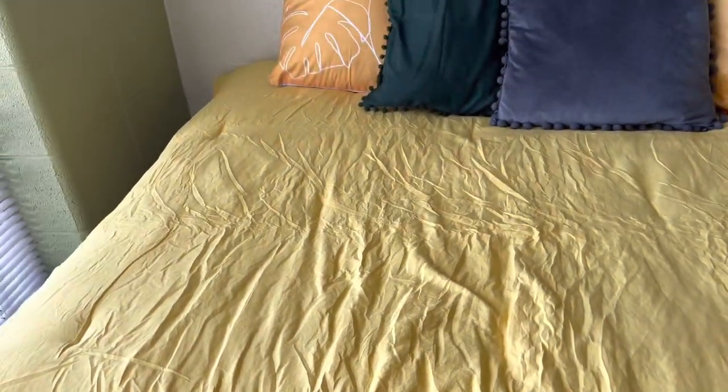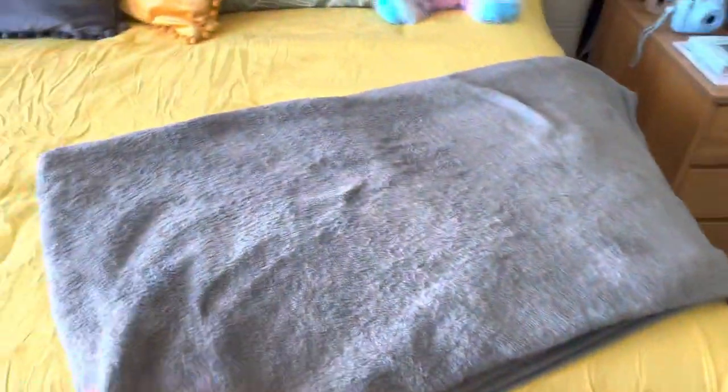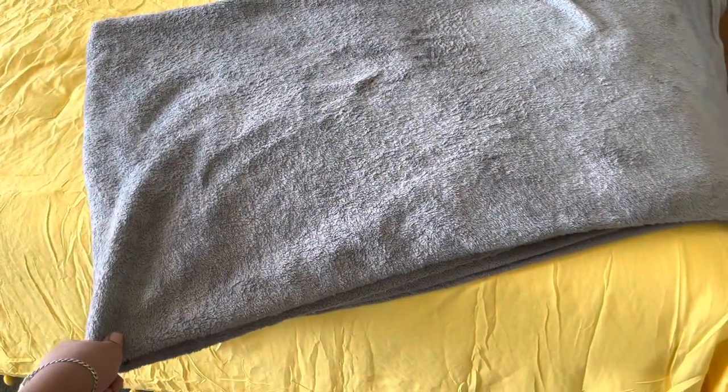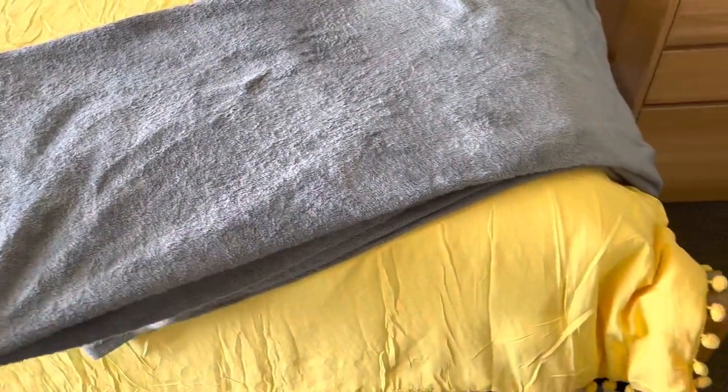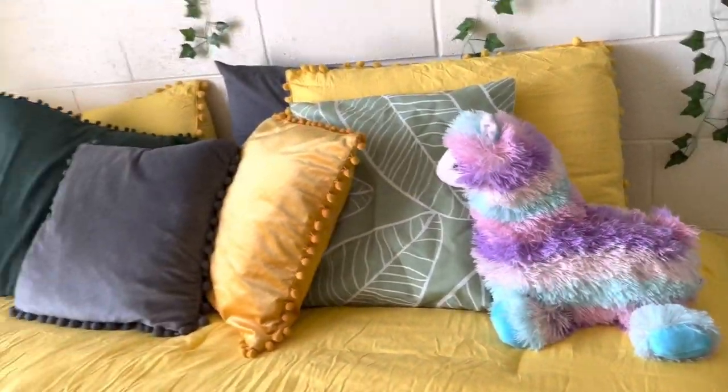But I'm glad everything worked out. This third blanket I had last year — I got it from Amazon, I want to say. And then my friend won me this stuffed animal at City Point!